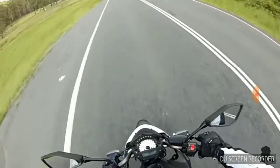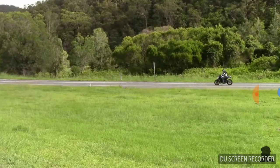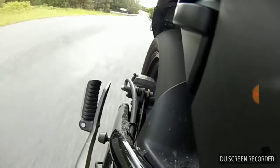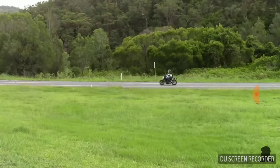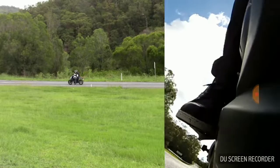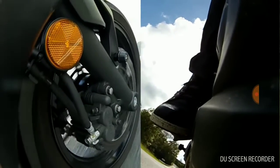Using the front brake only in this example takes the bike from 80 kilometers an hour to zero in about 17 meters. As you can imagine, relying solely on the rear brake when braking from the same speed takes much longer — around 40 meters.